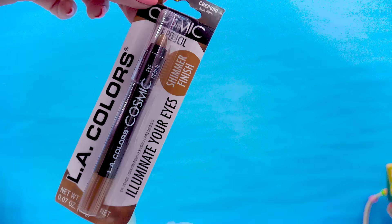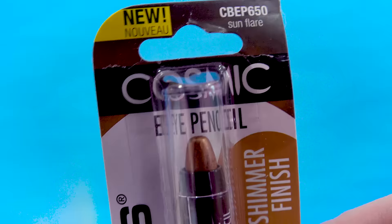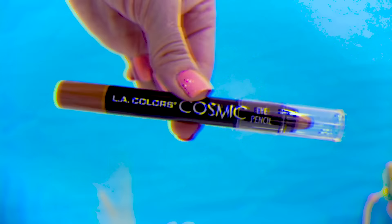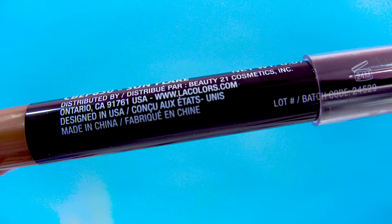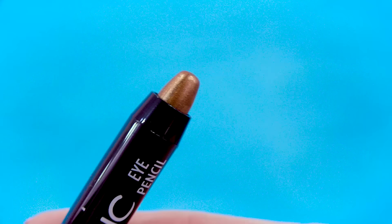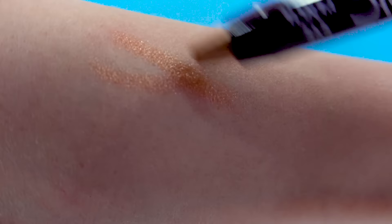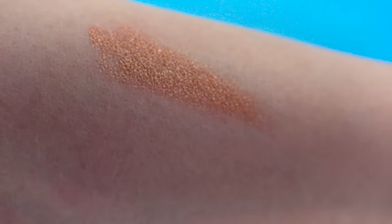I was so excited to find some eye pencils there. This is part of the Cosmic collection from LA Colors and it's going to have a shimmer finish. This one is in Sunflare — I'm thinking this bronzy eye pencil is going to be so beautiful. Look at that, it glides on so, so smooth. That's really pretty. Yes, I'm so excited.